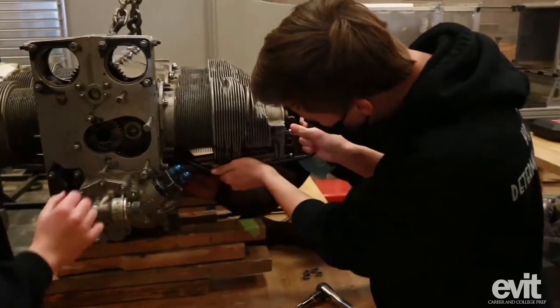In the first year of aviation at EVIT, we're going to do a lot of ground school. You go over weather, you go over engines, you go over how lift works, you understand the airplane, and you even get to take apart and put together a whole engine.